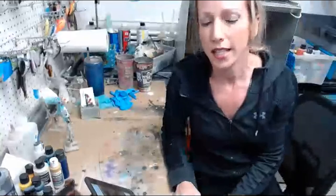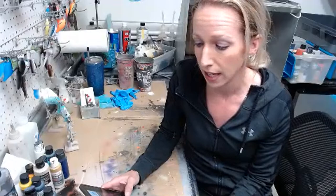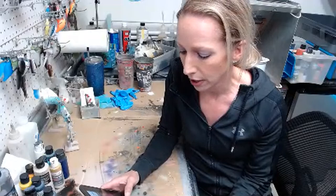Welcome to Lure Painting Live, Saturday night edition. We're going to do some swim baits tonight. I am Krista. If you're interested in purchasing any of the lures that I sell, they are available at coloradocustomlures.com. If you're watching live on April 10th, I'm going to run a special through the weekend — buy three get one free on hard baits.